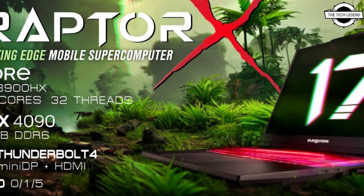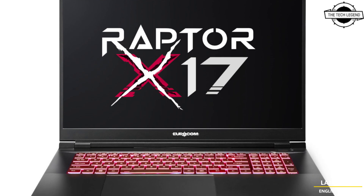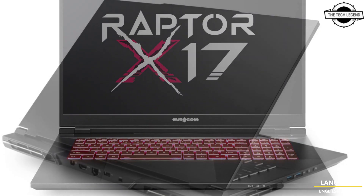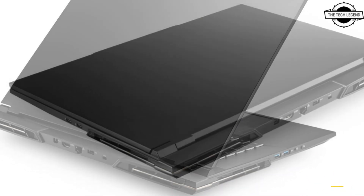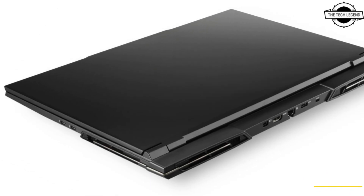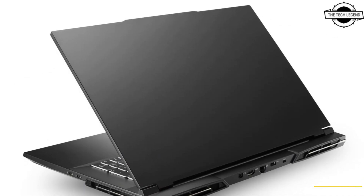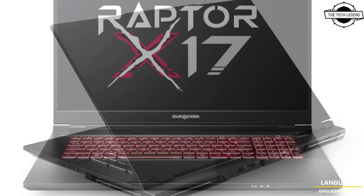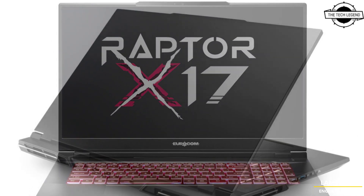It offers a stunning choice of 17.3-inch UHD, QHD, and Full HD LCD panels ranging up to 300Hz, perfect for 3D modeling and rendering applications. It is the newest mobile supercomputer class laptop from Eurocom, powered by the Intel HM770 chipset, and weighs 3.2 kg, making it easy to move around and deploy.